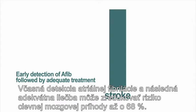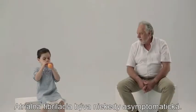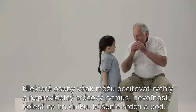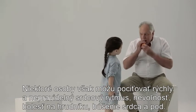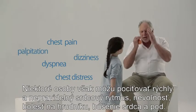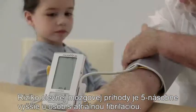Early detection of AFib followed by adequate treatment can reduce risk of stroke by 68%. Sometimes people with AFib have no symptoms. Still, others may experience rapid and irregular heartbeat, dizziness, chest pain, palpitations, and so on.